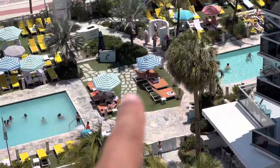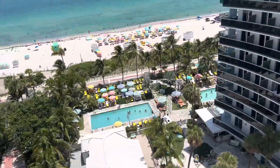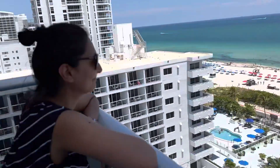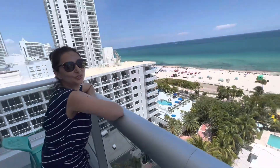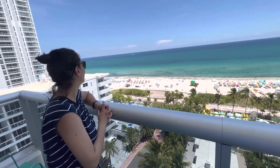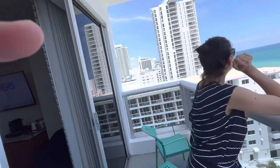I'm gonna hit the pool very soon. They have two pools at this hotel, and we're on the 12th floor, so quite a nice view. Alright guys, hope you like it! I need to have a shower and change and unpack — take care, bye!